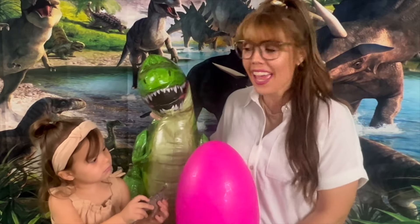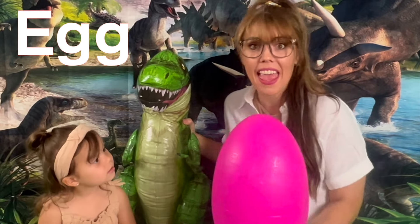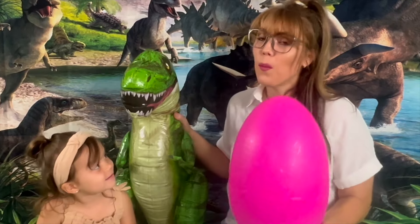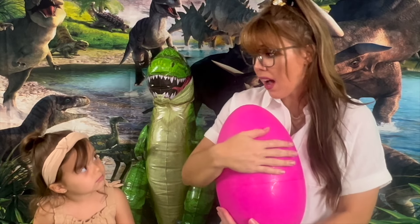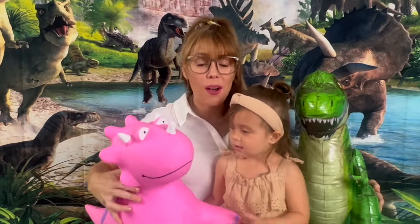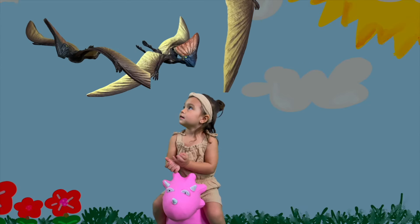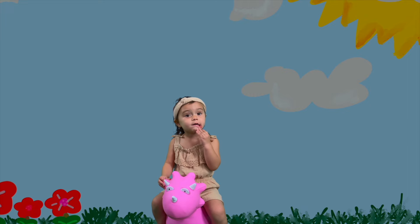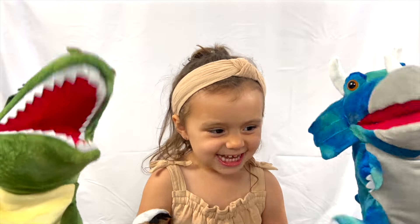Hi cool kids, I wanted to share my egg with you — baby dinosaur! Is this the T-Rex's egg? You want to open the egg? What color is the egg? Pink! Count with me to five: one, two, three, four, five! Look at the pink dinosaur that came out of the egg! Dinosaurs, dinosaurs over there — bye, baby dinosaur! Bye everybody, so much fun playing with you!